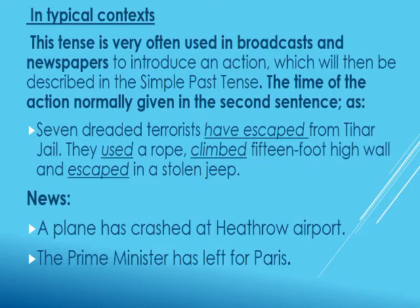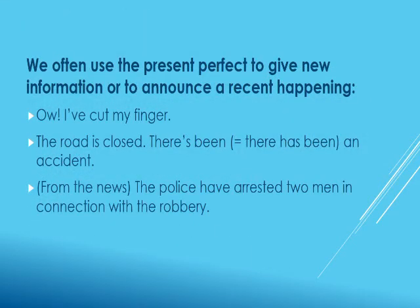Present perfect tense is used in broadcasts and newspapers to introduce an action which will then be described in the simple past tense. For example: 'Seven dreaded tourists have escaped from Tiga jail. They used a rope, climbed a 15-foot high wall, and escaped in a stolen jeep.' Here, a past action is introduced with the present perfect tense, and then in the second sentence onwards the real action is expressed in simple past tense.